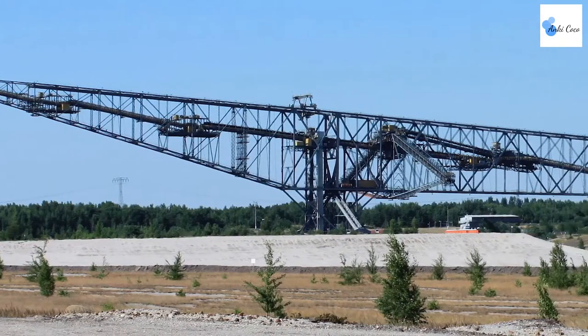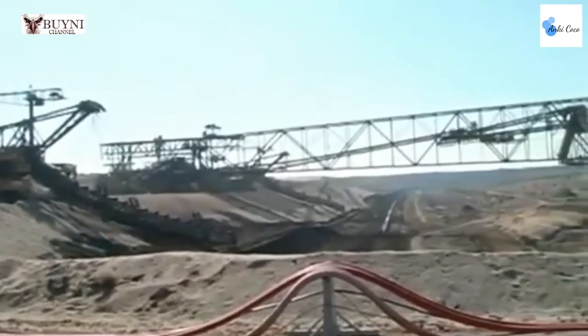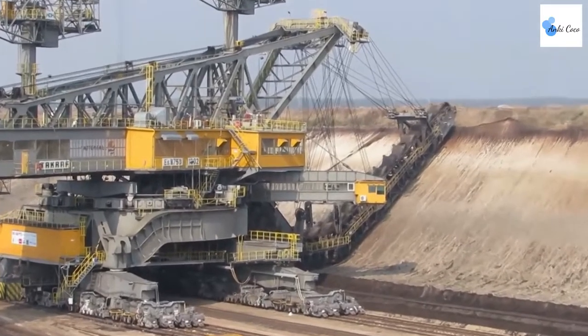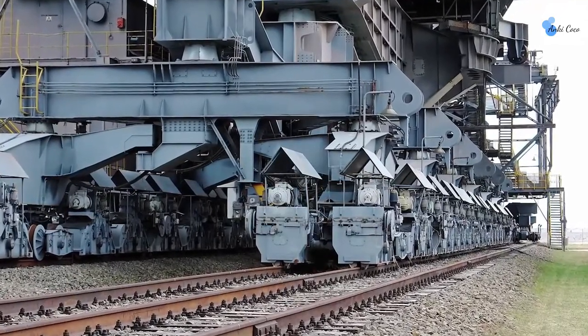The Overburden Conveyor Bridge F60 is really, really long. The F60 is actually the longest vehicle ever made. It's known affectionately as the Lying Eiffel Tower. It takes an astonishing three years to finish building an Overburden Conveyor Bridge F60.